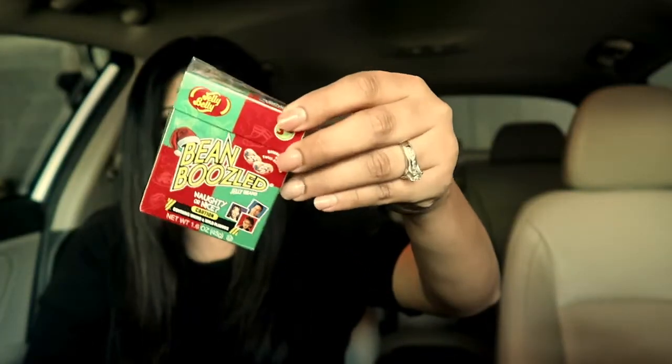I also have some Bean Boozle candy in my car that we still haven't used — it's probably not good anymore. And that's everything! Let me know in the comments what other videos you'd like to see — what's in my purse, what's in my room, what's in my office. Thanks so much for watching!